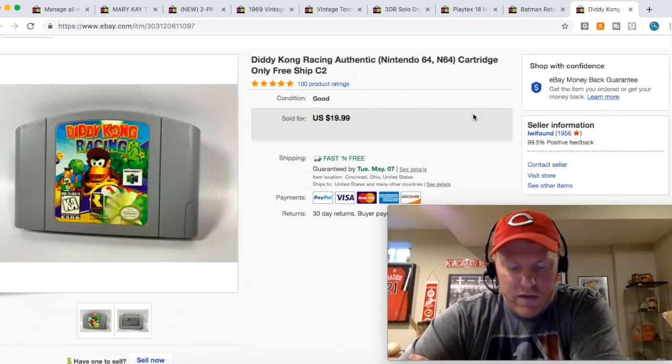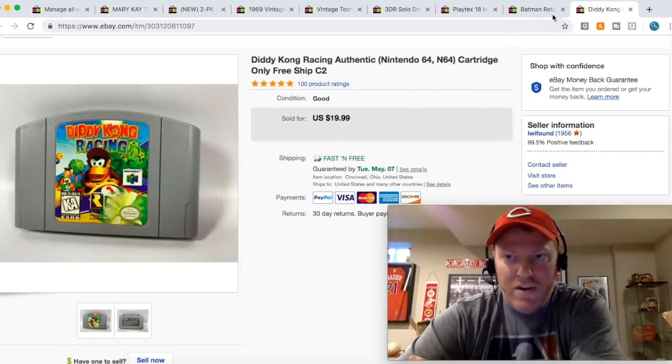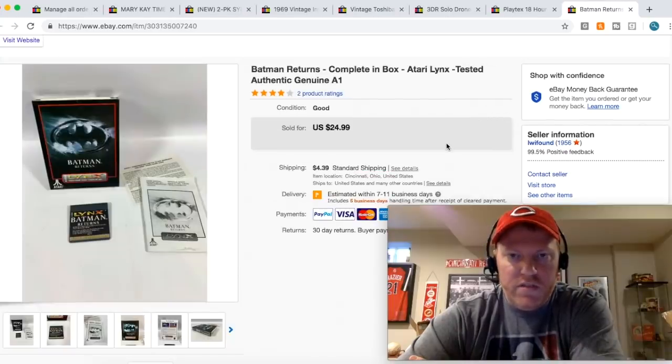Diddy Kong Racing — I got this a few weeks ago in an N64 bundle, so I maybe had a buck or two into it. It took a few weeks to sell, but it did sell for $19.99 free shipping. Batman Returns is one of the Atari games I decided to sell separately, and it sold for $24.99 plus shipping.